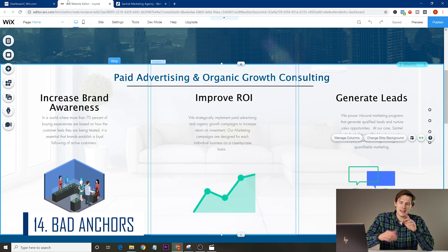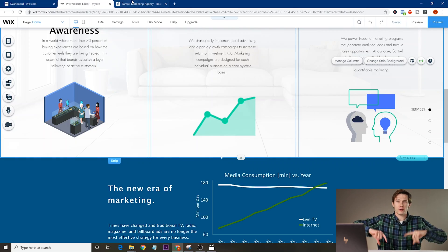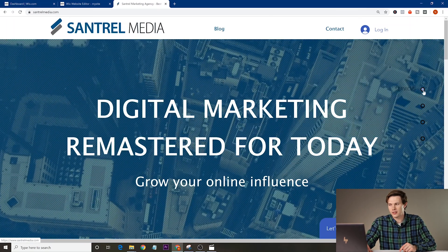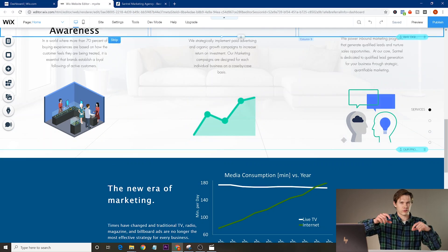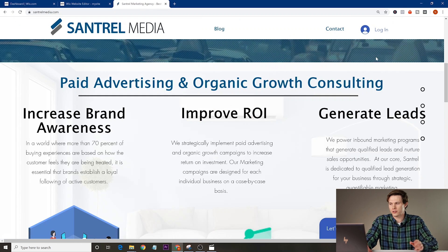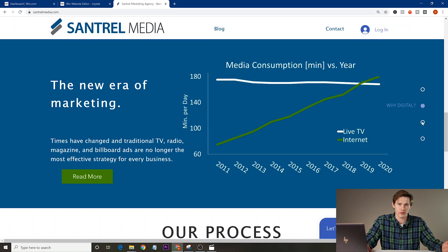Mistake number fourteen is having bad anchors. Anchors are elements that, when you click a menu item like 'Services' at the top, scroll you down to that section of the page. Sometimes people have these in the wrong location — maybe because they added a picture that shifted the layout. You want to make sure people aren't scrolling a little too far and having to scroll back. That looks tacky, so always make sure your anchors are properly located on your website.